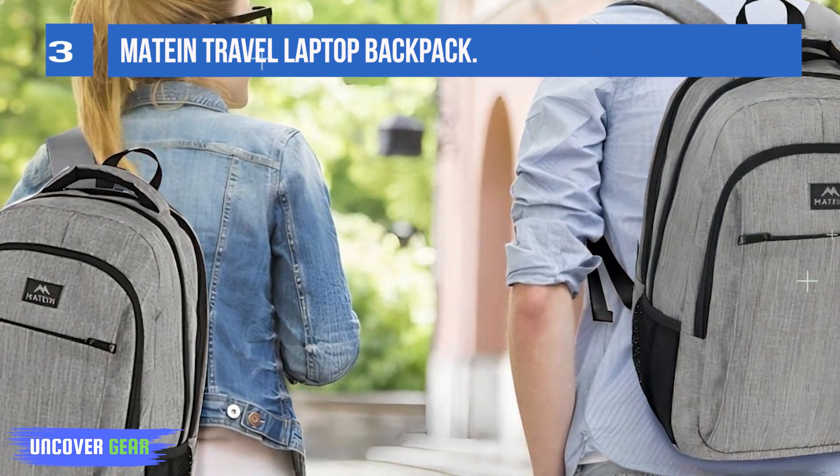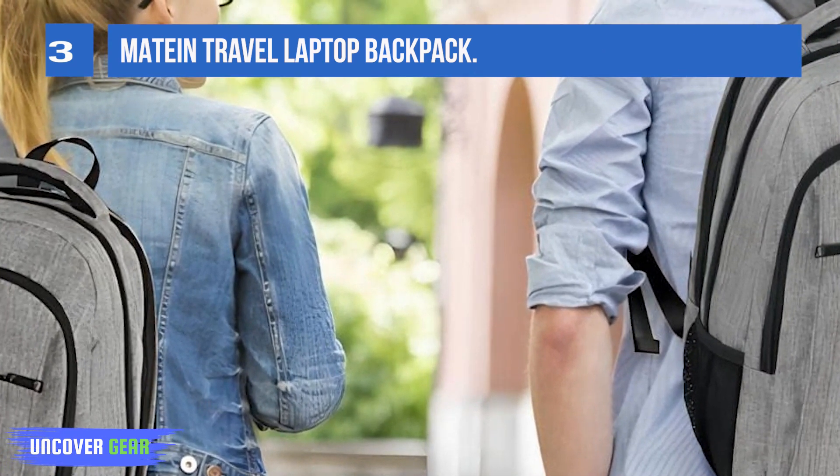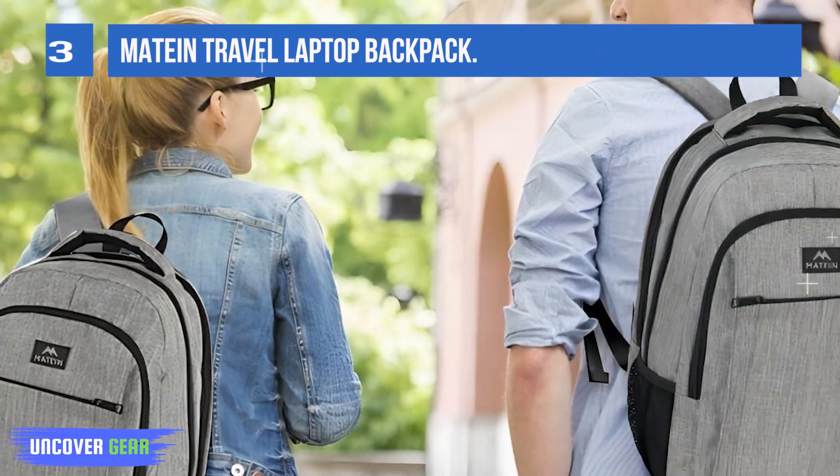It has additional features that differentiate it from many other packs, including a USB plug and port combo, a detachable keychain clip, and a complement of auxiliary pen, water bottle, and catch-all pockets.